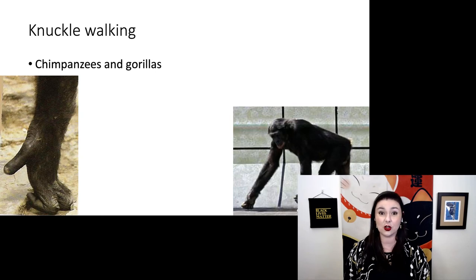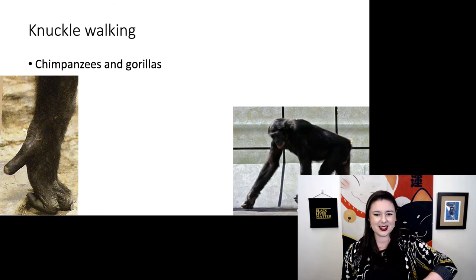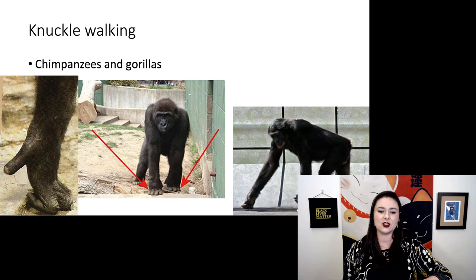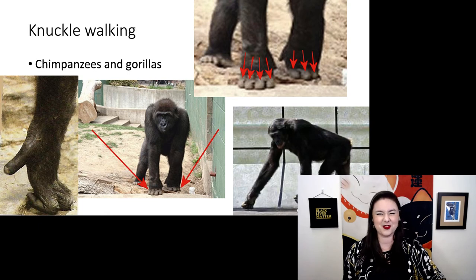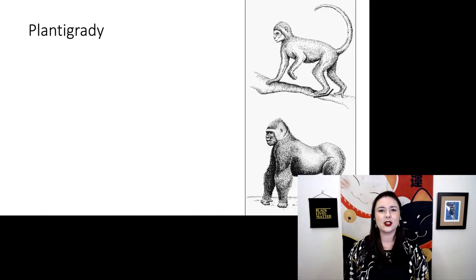We also see a unique form of locomotion in chimpanzees and gorillas called knuckle walking — with their hands they curl their knuckles and stack them, and they use that to walk. You can see here they've kind of rolled their fingers and are stacking them as they walk. It's kind of hard for humans to do because your fingers end up a little uneven. Orangutans actually do something else — they fist walk, curling their hands into fists and walking on those.